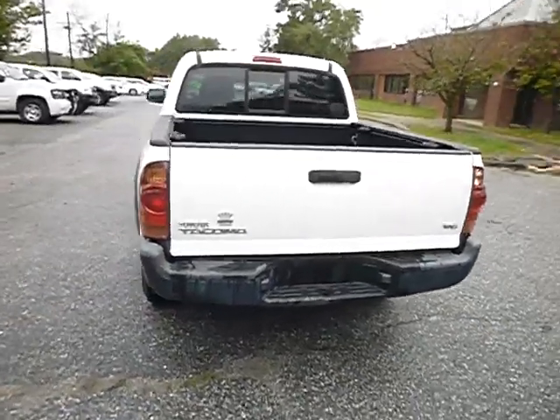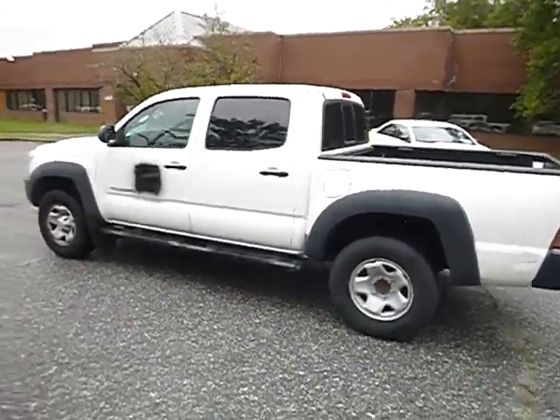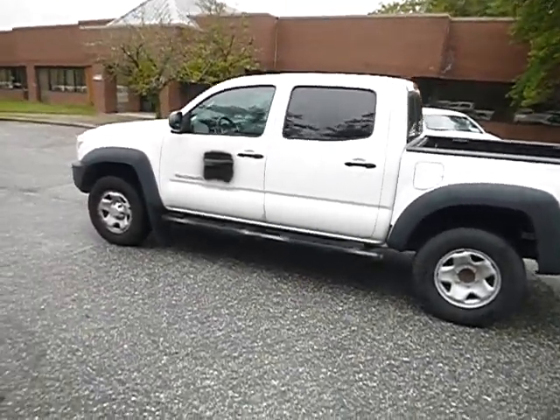Here I'm just walking around the vehicle showing you a brief look at the outside of the vehicle, which I will also do the same for the inside of the vehicle.